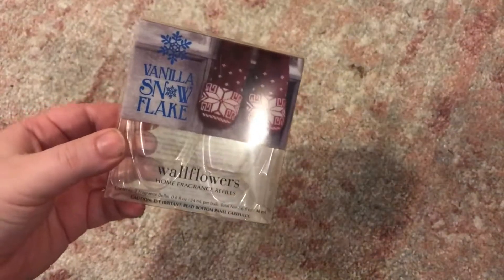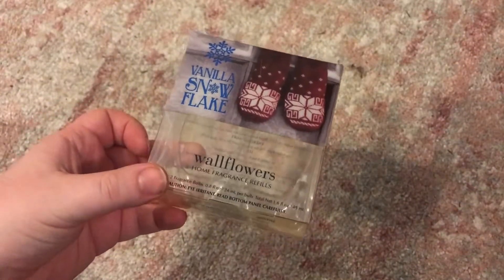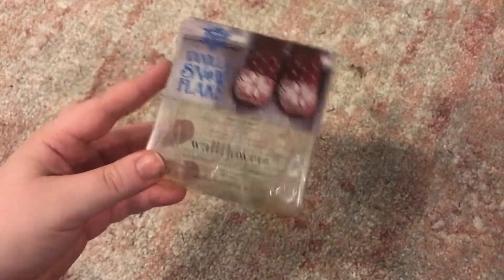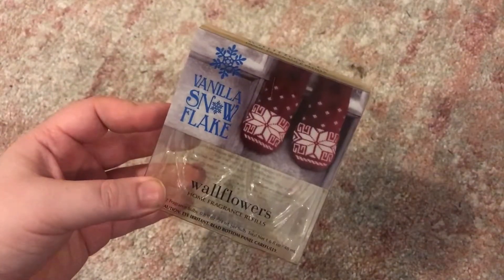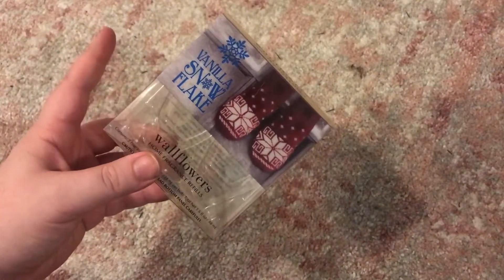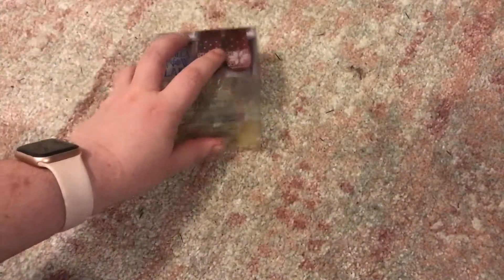In the new house — we finally finished moving over — I've got some plugs that I can put wallflowers in, so I used up these vanilla snowflake wallflowers. I think there's only one of these left, so I used up a vanilla snowflake wallflower to get this bulky packaging out of my house.